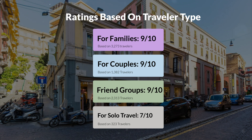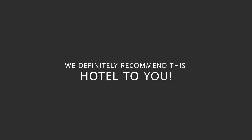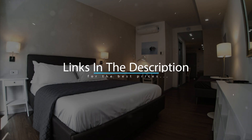Here are our overall ratings for this hotel. Location: 7 out of 10. Cleanliness: 8 out of 10. Service: 9 out of 10. Value for money: 7 out of 10. Overall: 9 out of 10. We would definitely recommend this hotel to you, no matter what type of traveler you are. To get the best price for this hotel, make sure you check out the link in the description. Have a nice trip!